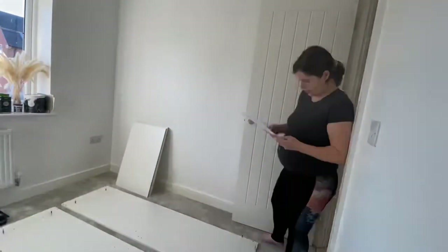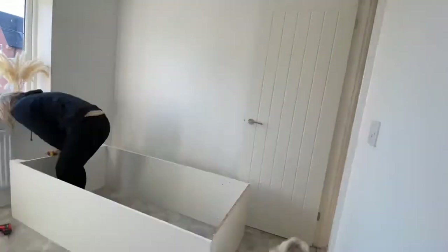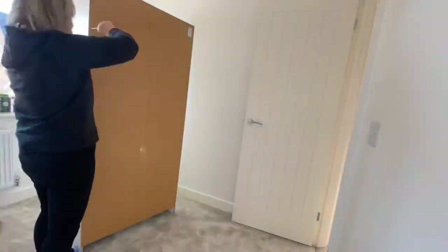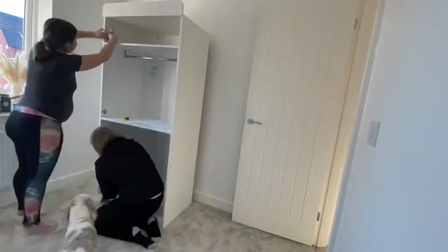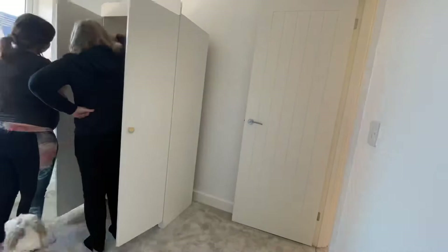My mother-in-law came round to help me set up the wardrobe, which was nice. You'll be able to see both Lana and Bella, two dogs, running around in the nursery whilst we're trying to put this together. But again, it was really easy to set up, didn't take very long at all, and I'm really impressed with it.